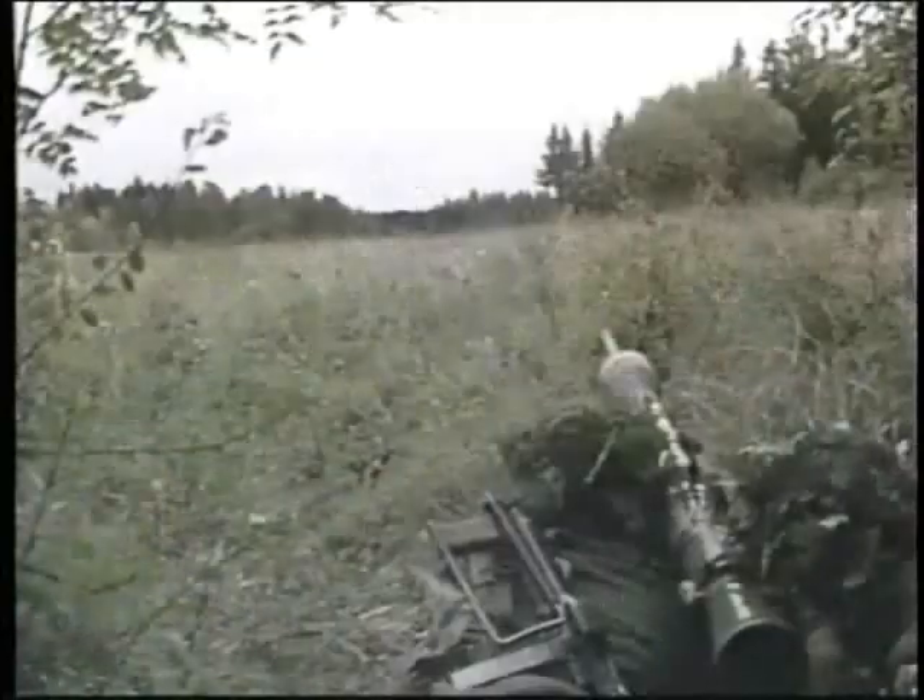Here, an engagement between a Carl Gustav team and a tank is seen from the point of view of both the infantryman and the doomed tank.